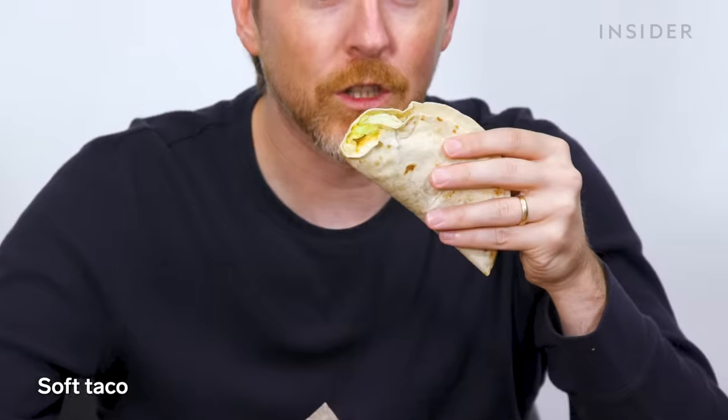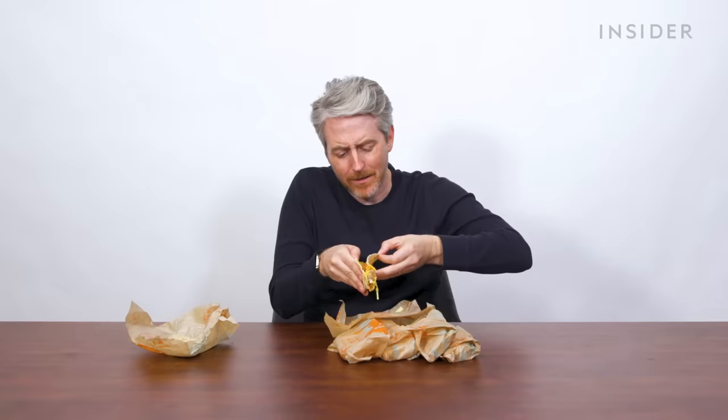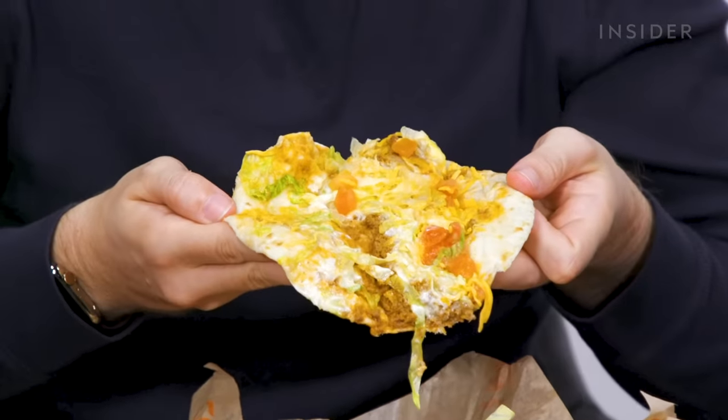It actually looks pretty good to me — reminds me of the KFC Double Down, which I did enjoy. Starting off with soft taco and soft taco supreme, which is beef — flimsiest thing in the world. This stuff is sweating already. I don't know how many vegetarians are watching, but look at what you're missing.